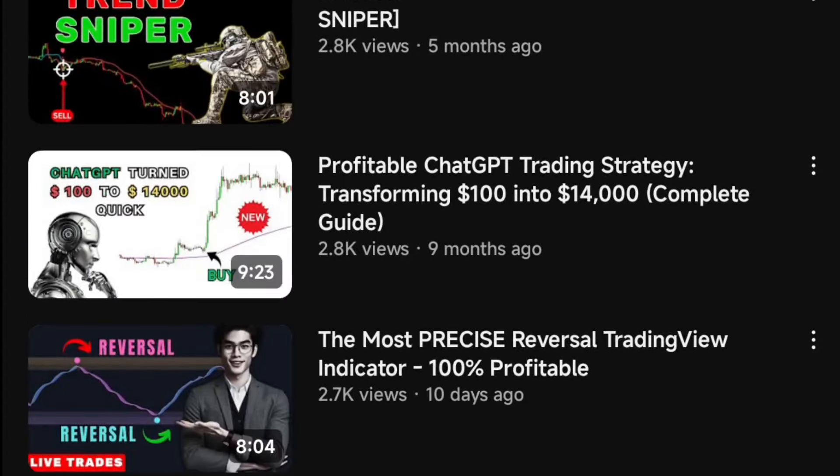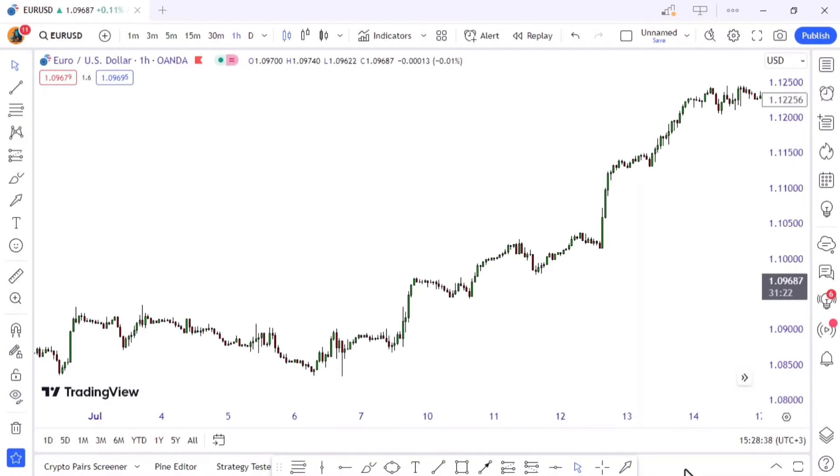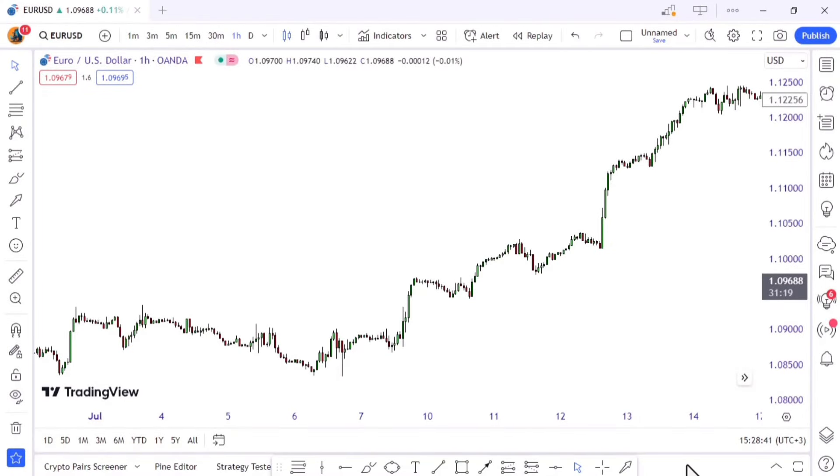But before you start imagining a robot dressed as a Wall Street tycoon, let me set the record straight. We're talking about a serious tool here — one that's powered by AI and can predict market moves like Sherlock Holmes predicts culprits. And here's the kicker: it's not just AI for the sake of AI, it's AI tailored for trading — a match made in digital heaven.